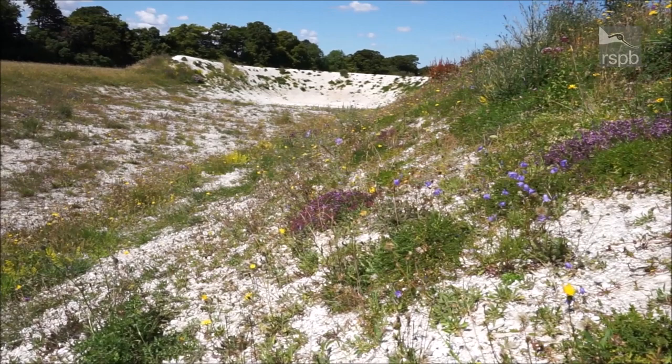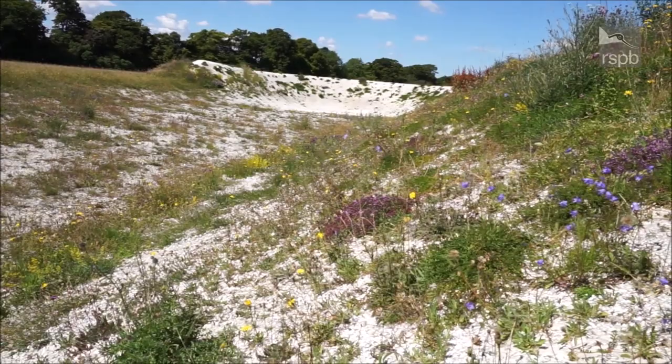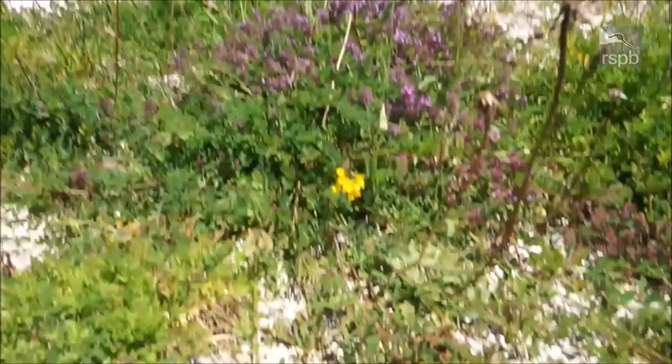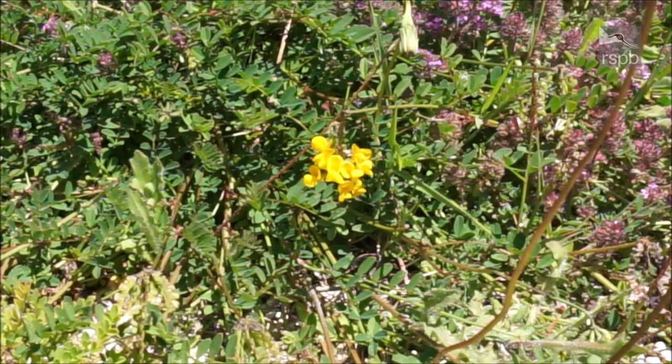Let's have a look around. Yes, I can hear the raven too. And here is some harebell on the right, clumps of wild thyme, more small scabious. And I shall find some horseshoe vetch in flower — here is the horseshoe vetch; I'll zoom in if I can. Yes, this is the food plant of the adonis blue and the chalk hill blue.